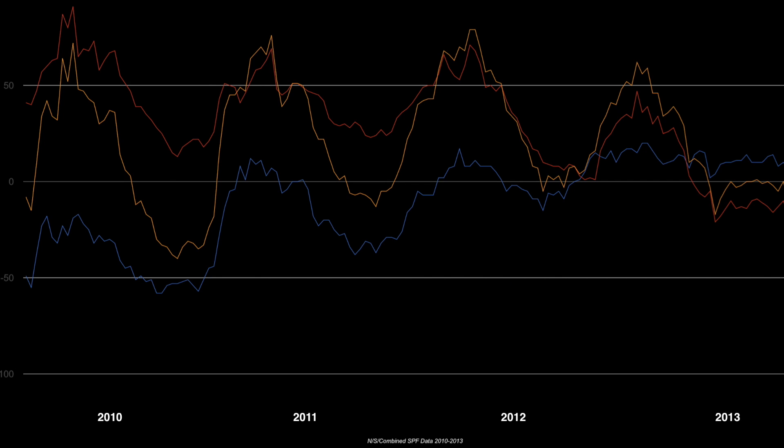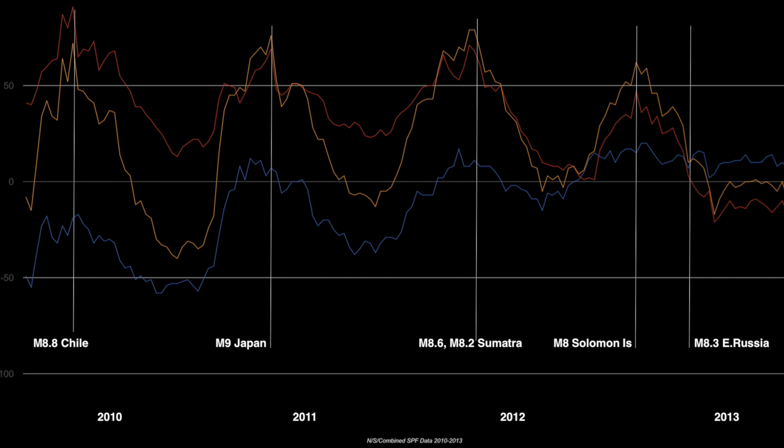2010 through 2013: let's find the largest earthquakes during this period. Despite months between the major important points in magnetic field strength, from left to right we find an 8.8 in Chile five days after both the south red and total yellow solar magnetism peaked in force upward in the positive direction. The Japan earthquake of 2011 happened two days after that peak. The two Sumatra rumbles in 2012 came nine days after the peak. The Solomon Islands 8-pointer struck on the day the data shows the peak occurred. And that 8.3 was a tremendous rumble that happened as the red line plunged into a reversal — the only magnetic reversal it had this cycle, and they usually have more than one.